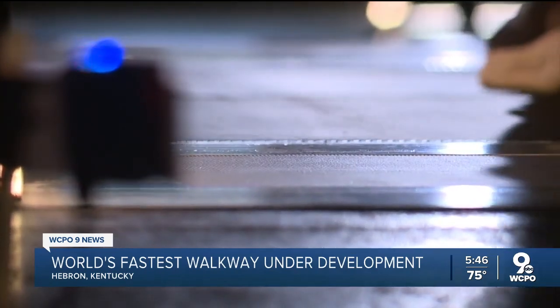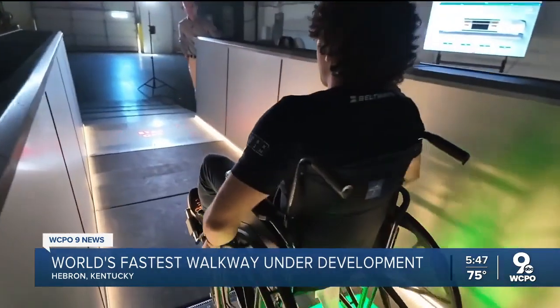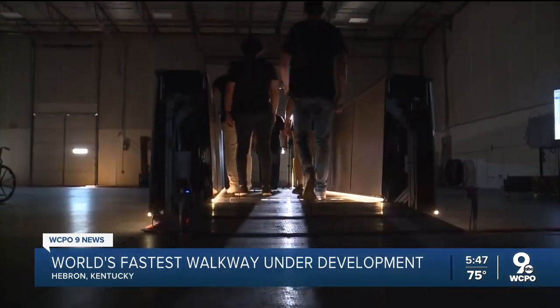This is Beltways' next level — the world's smallest walkway, but it's the start of something bigger. Their fourth prototype with guardrails, sensors, and access for mobility devices. They say they're in talks with several airports, including CVG.